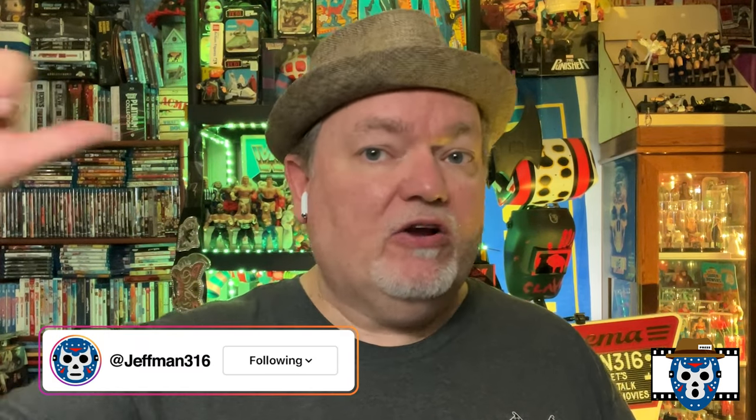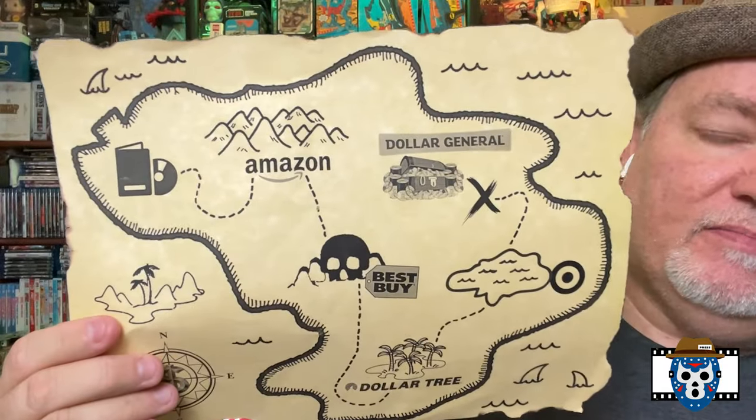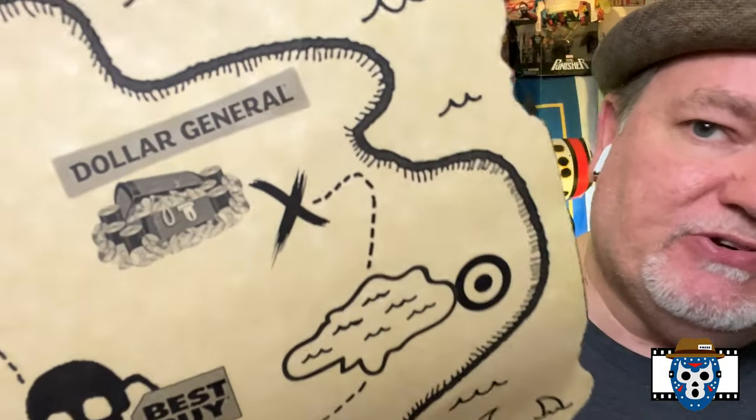What's going on everybody, welcome back to the JevMan316 Pop Culture Quarter channel, I'm your host as always JevMan316. I like to have some fun on the channel — we did a little hunt, I did a little treasure map there. Either way, Dollar General treasure hunt! Why did I call it that? Sometimes Dollar General has some cheap titles. I'll give you a sneak peek — that's why I called it a treasure hunt — sometimes there are DVDs that are two for a dollar.